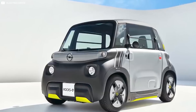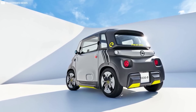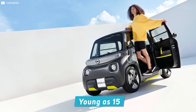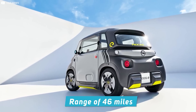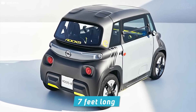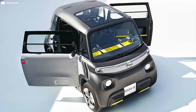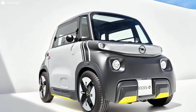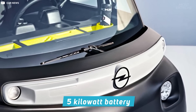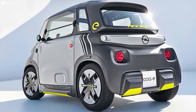The brand-new Opel Rox E is setting a new benchmark for sustainable mobility. A restyled version of the Citroën Ami, it's an entry-level EV that can be driven by teenagers in Germany as young as 15. The two-seater has a maximum range of 46 miles and takes about 3 hours to recharge on a standard household socket. Measuring just 7 feet long and 4 feet wide, with a turning radius of only 23 feet, it has large windows, a panoramic glass roof, an 8-horsepower motor, a 5-kilowatt battery, and costs around $7,000.